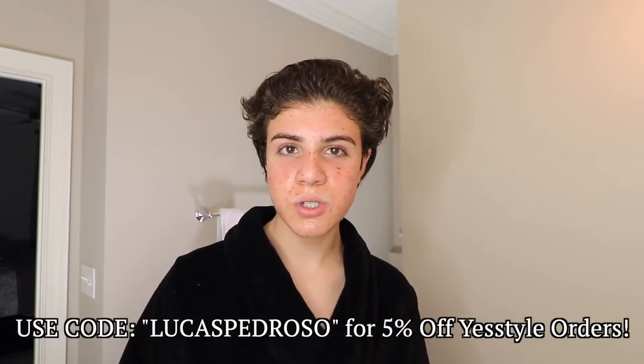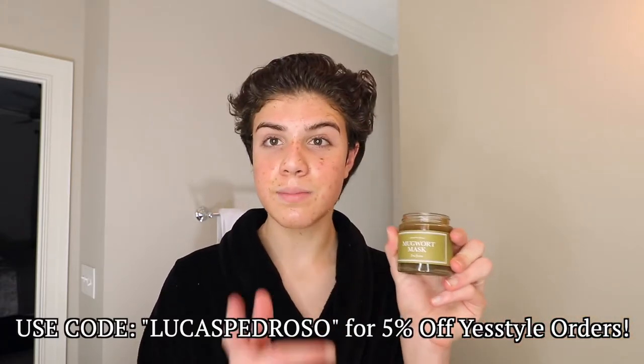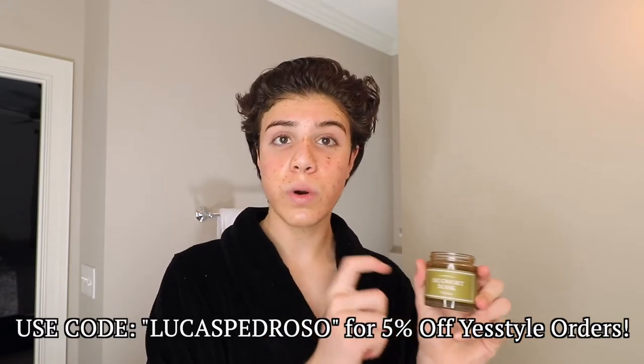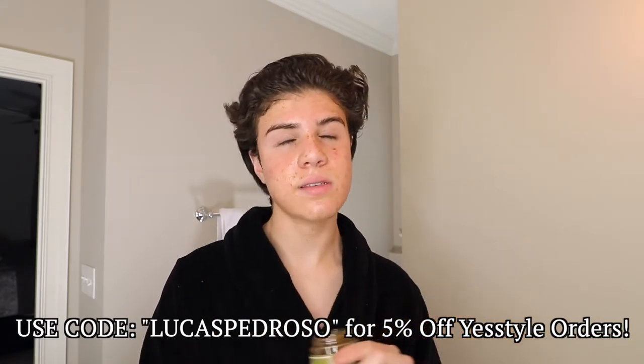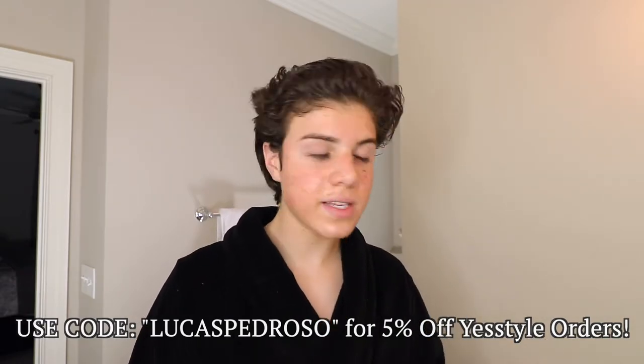I think this mask is ready to come off — I'm over it. Also, a quick self-promo: use code Lucas Pedroso for 5% off your I'm From orders. My mom actually got one of these masks too and she liked it. Their rice toner is also really good, and the honey mask is one of my favorites. So use code Lucas Pedroso for 5% off your I'm From orders.